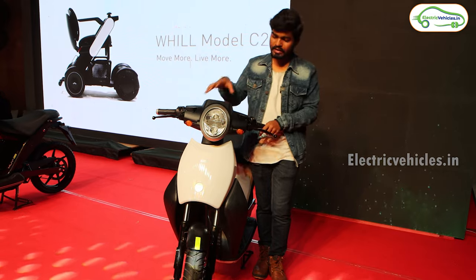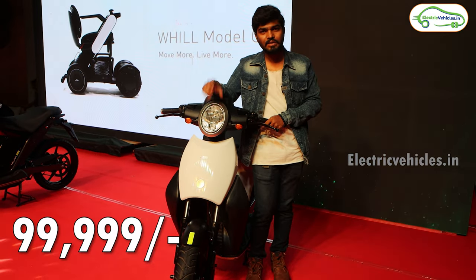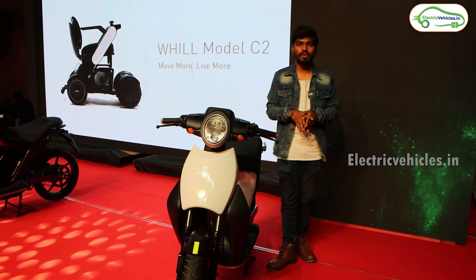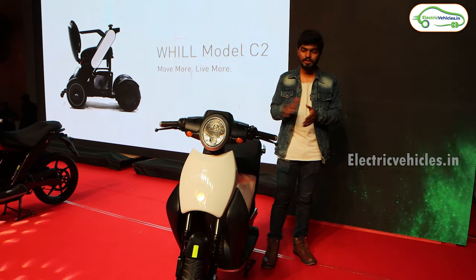The maximum cost of this electric scooter is 99,999 rupees. So let's know what package Acer is offering us for this one lakh rupees price range.